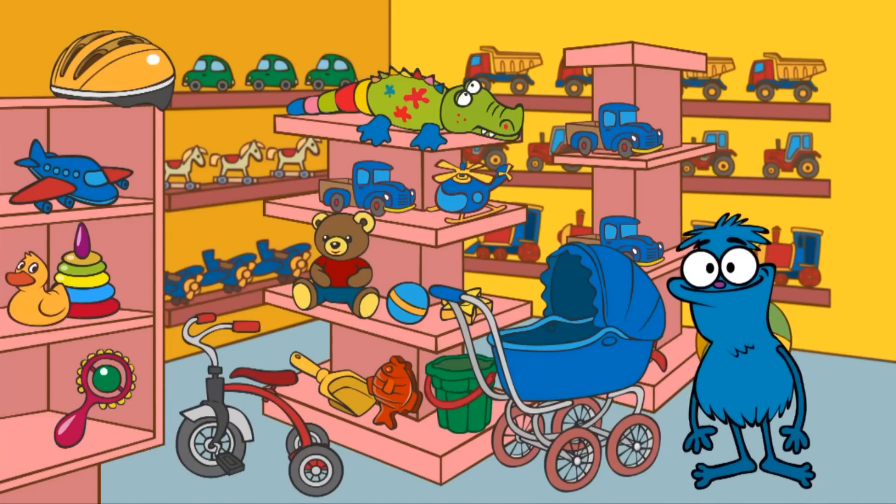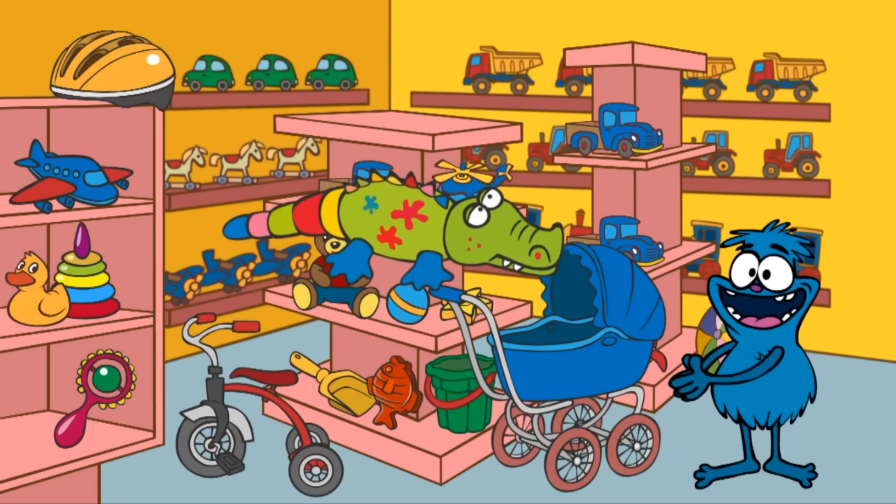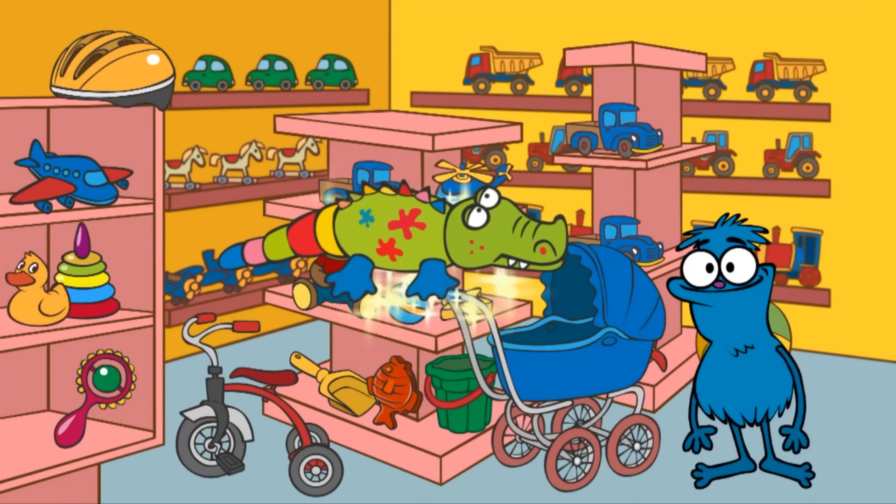We first need a toy crocodile. Can you see the crocodile? Hooray! Here it is! A crocodile!